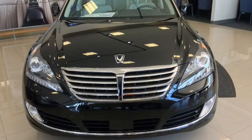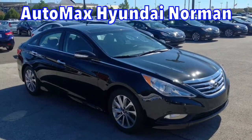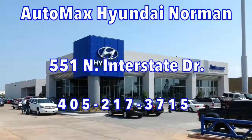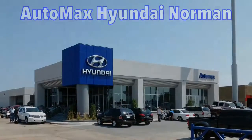The 2014s are coming in droves, so you better get down to AutoMax Hyundai Norman today, 551 North Interstate Drive on the mile of cars. Or call 405-217-3715, where at AutoMax Hyundai Norman, we simply have more fun.